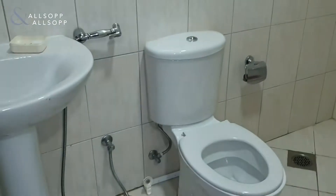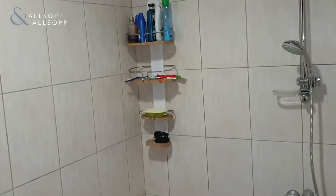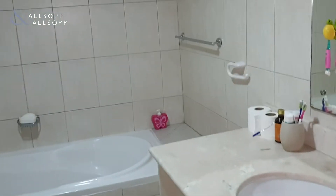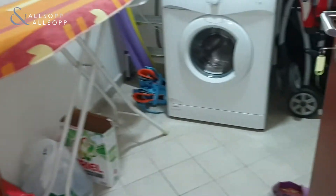And you have the guest bathroom and shower room for the maid's room. Leading on to the main bathroom for guests. Here you have the laundry room.